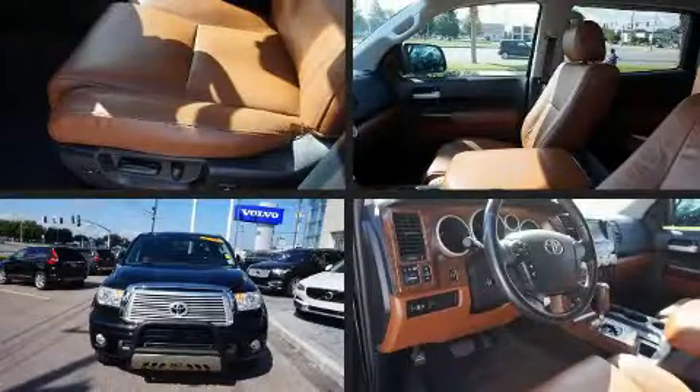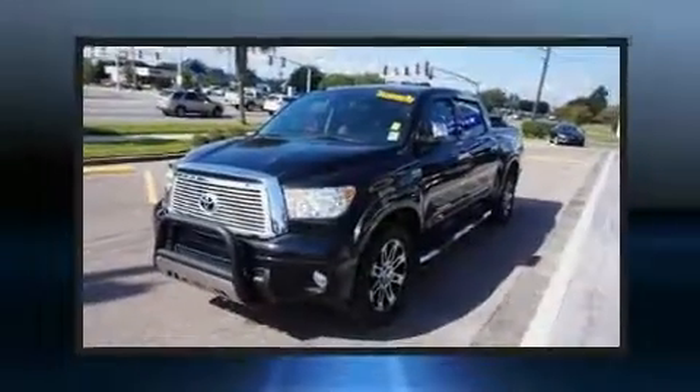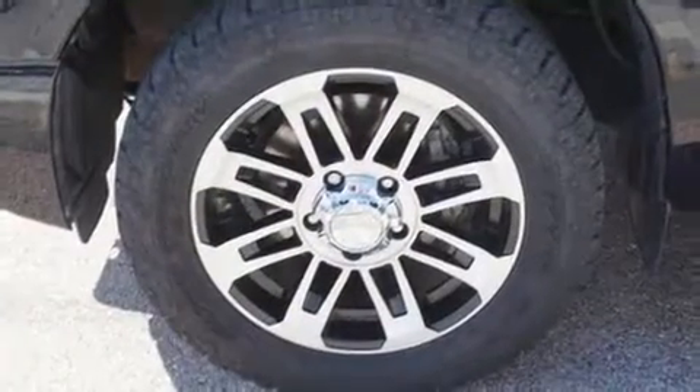Outstanding design defines the 2013 Toyota Tundra. Under the hood, you'll find an 8-cylinder engine with more than 350 horsepower. And for added security, Dynamic Stability Control supplements the drivetrain.